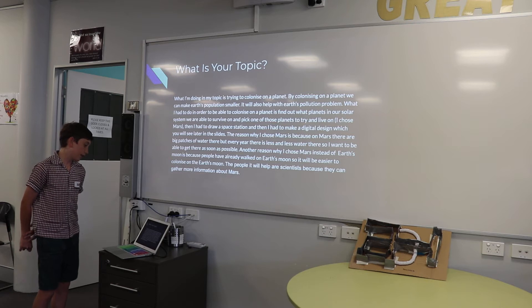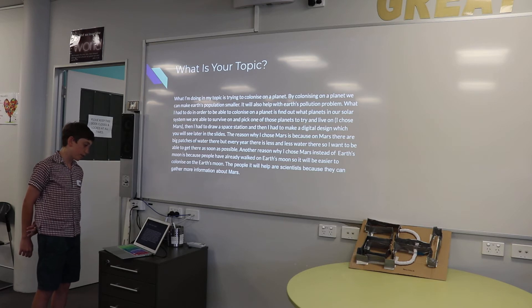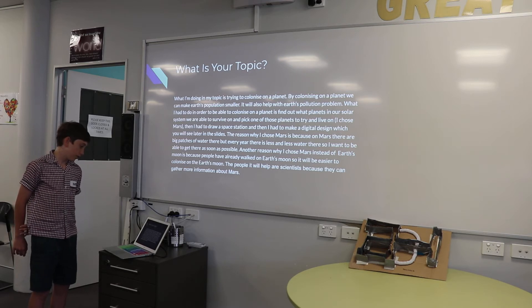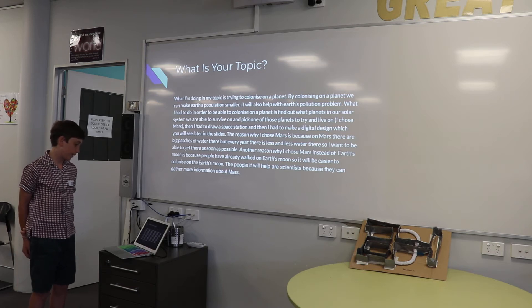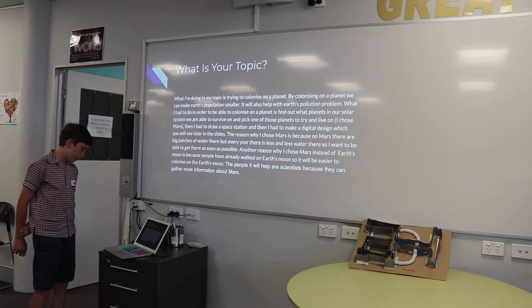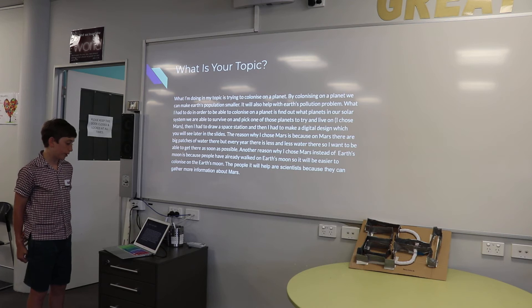Then I had to draw a model of a space station and then I had to make a digital design, which you will see later in the slides. The reason why I chose Mars is because on Mars there are big patches of water, but every year there is less and less water. Therefore I want to be able to get there as soon as possible. Another reason why I chose Mars instead of Earth's moon is because people have already walked on Earth's moon, so it will be easier to colonise on Earth's moon in the future. The people it will help are scientists because they can gather more information about Mars.